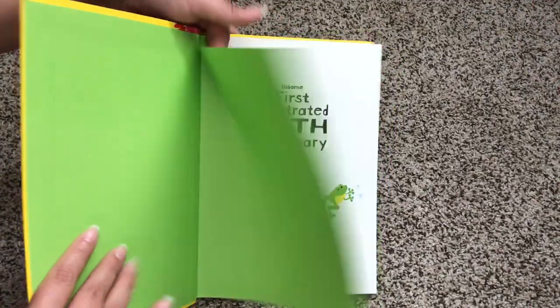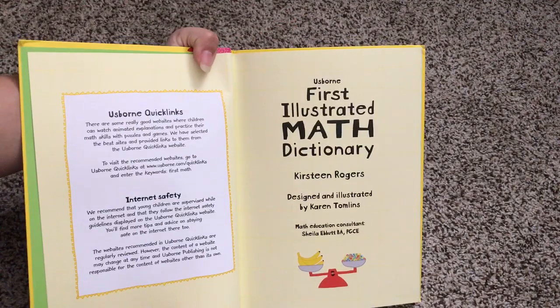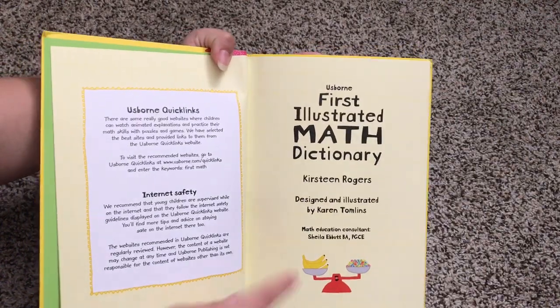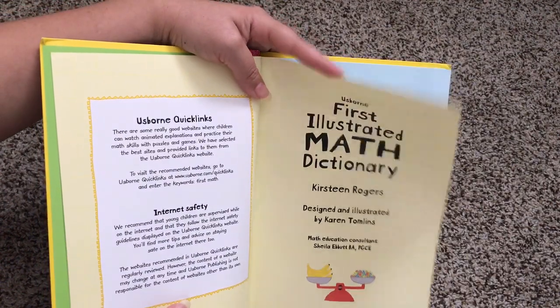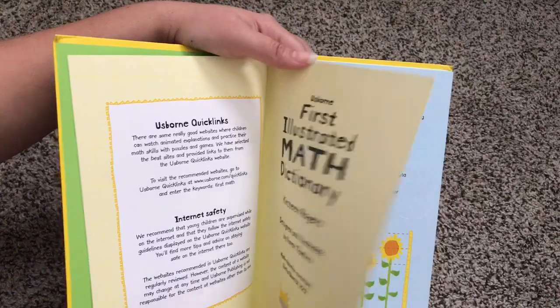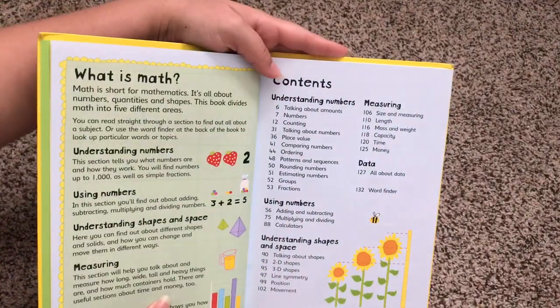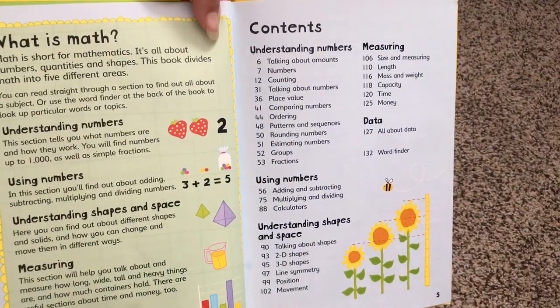What's great about this math dictionary is that Usborne has a math education consultant who consulted on this book to make sure that the facts that our children are given are accurate and presented in a way that they will understand. Here's the table of contents — you can pause the video if you want to read all of the different things that this dictionary goes through.